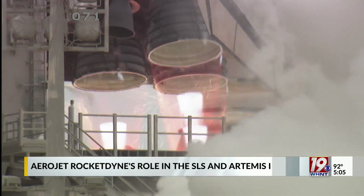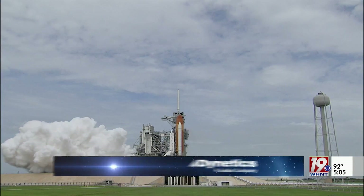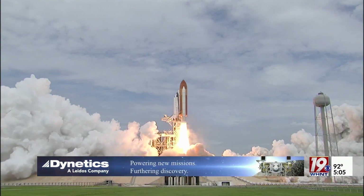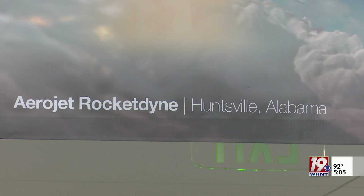All three engines up and burning. These four engines have been flight tested and actually been on flight supporting the Space Shuttle, so they used to be called Space Shuttle main engines. For the first four Artemis flights, all 16 RS-25 engines are coming from the Space Shuttle program.